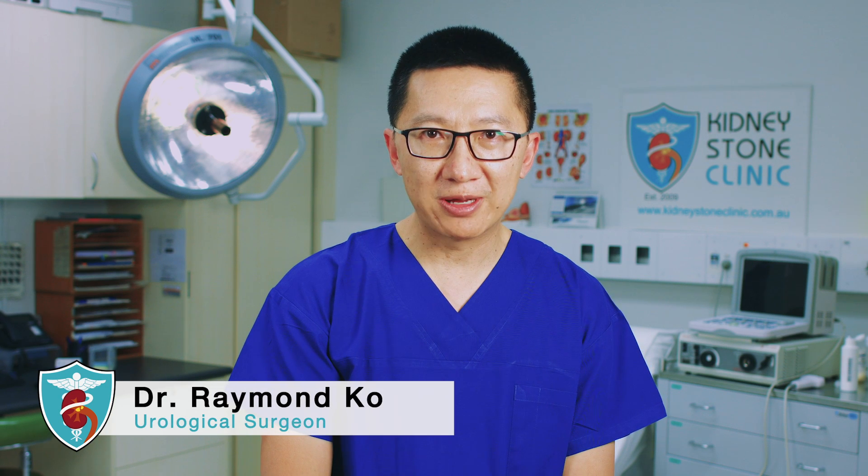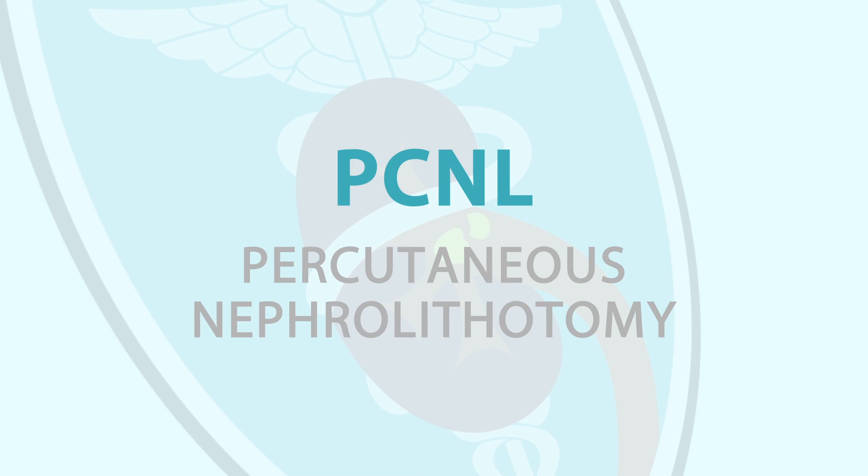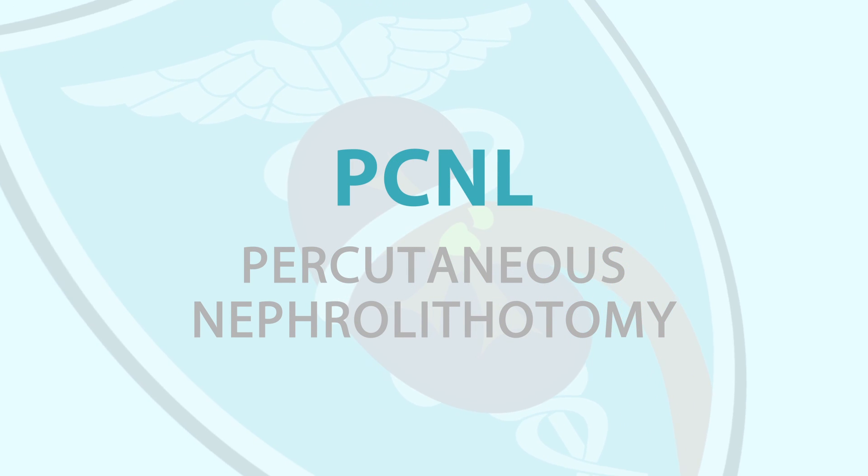Hello, my name is Dr. Raymond Coe and welcome to this mini video on percutaneous nephrolithotomy, or PCNL for short. This technique is carried out to treat larger kidney stones that cannot be treated efficiently using other less invasive means.